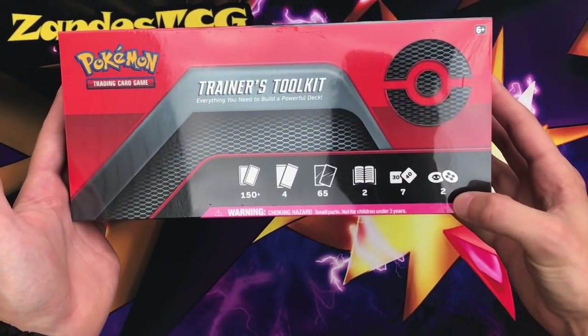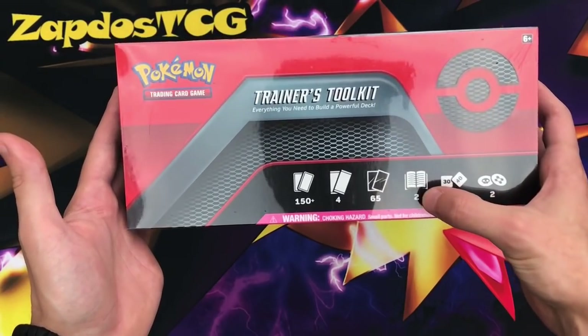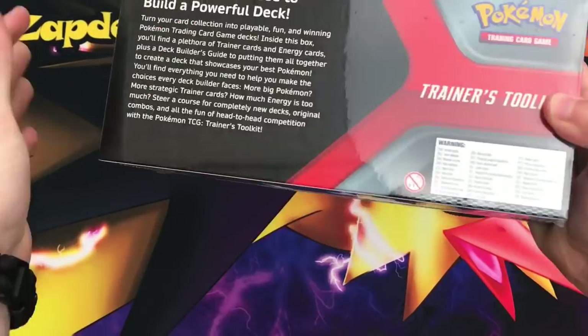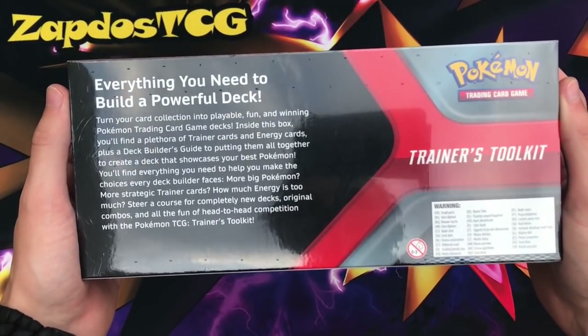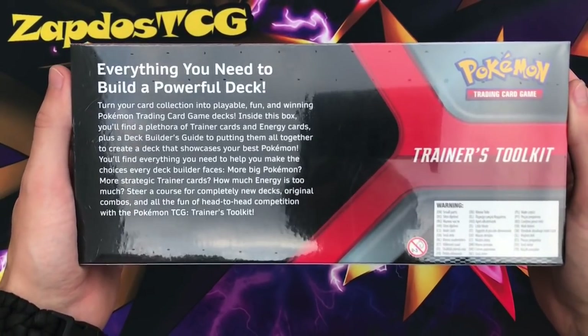This gets you a whole heap of stuff as you can see here, like burnt and poison markers, damage counters, rulebook, sleeves, booster packs — even four booster packs — 150 cards in total. On the back it says everything you need to build a powerful deck, and I actually have to give them the benefit of the doubt.